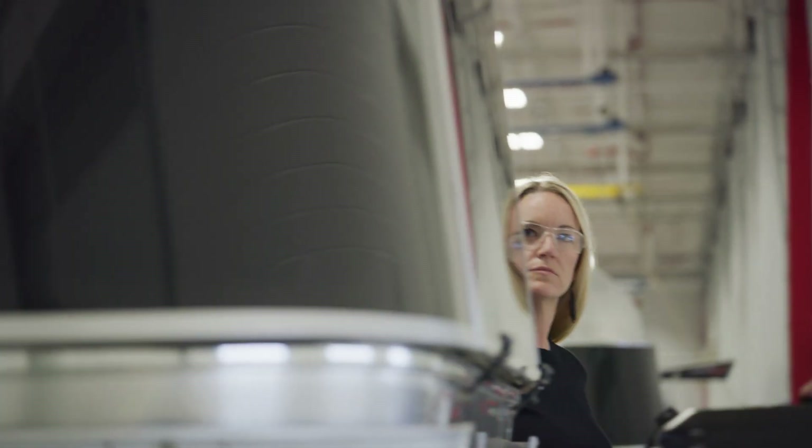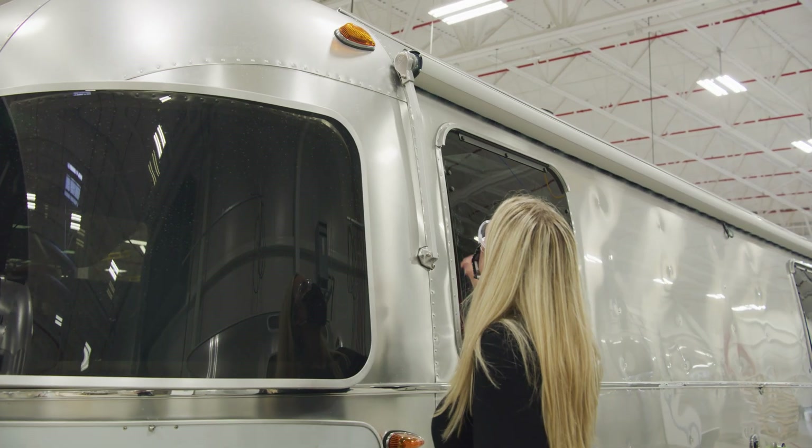Even though we're a 90-year-old company, we're still looking forward. We love being innovators. How can we bring aerodynamics even further into the future?